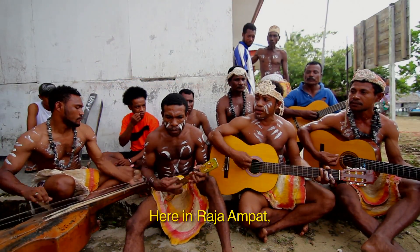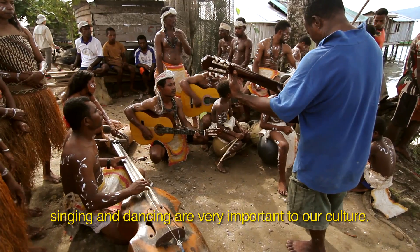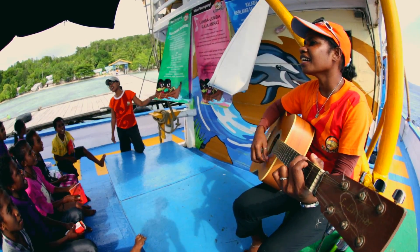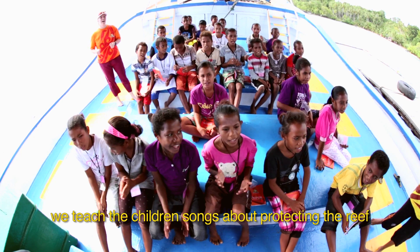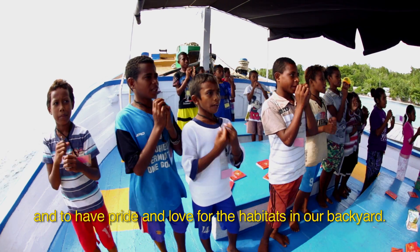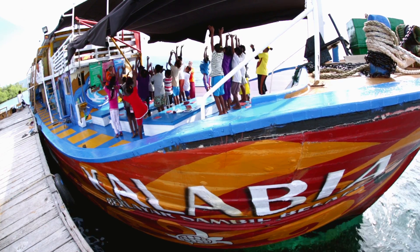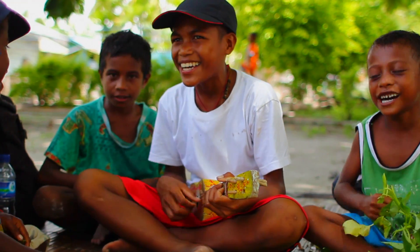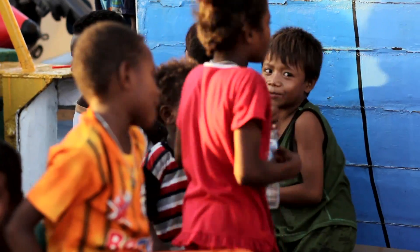Here in Raja Ampat, singing and dancing are very important to our culture. We sing about everything. On the Kalabia, we teach the children songs about protecting the reef and to have pride and love for the habitats in our backyard. In the villages that we've visited and come back to again, to hear that they're out there singing the Kalabia songs — we haven't been in a village for two years and we come back and they're still singing those songs they learned aboard the Kalabia. It's giving me goosebumps right now.